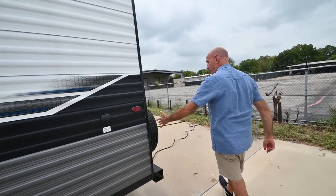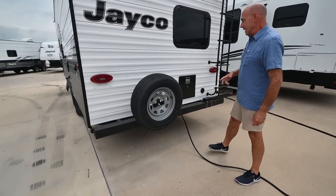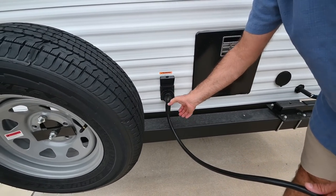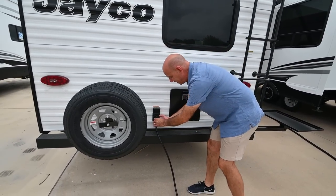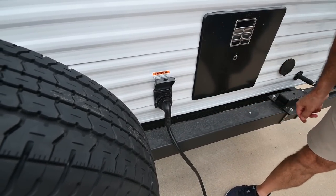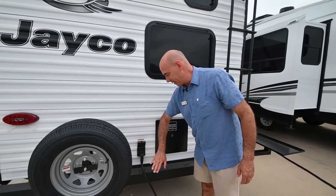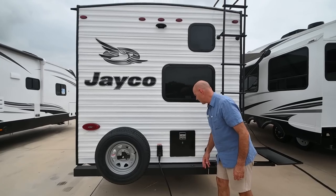Coming around to the back, we have a full-size Goodyear spare tire. Detachable 30-amp power cord — just give that a turn and pop it out. Best practice at the campsite: put that in and then thread this little collar on here and cinch it tight, so kids riding bikes or whatever aren't accidentally yanking it and getting you unplugged with your AC not working.